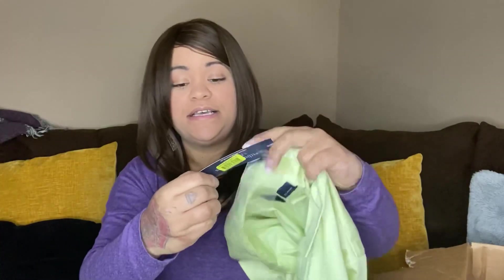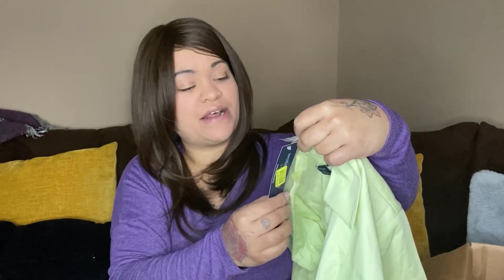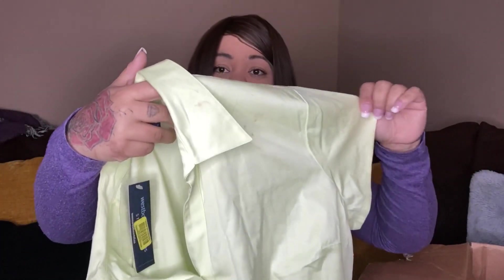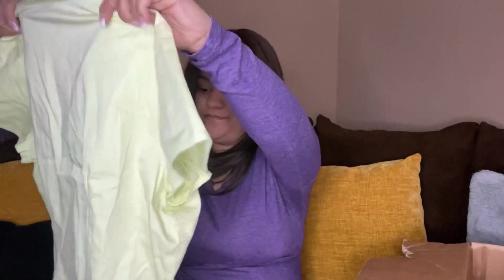This next one is Westbound Petite Stretch, size PL — petite large. This one is also new with tags, retails for $34, and they put it on clearance for $20. It's a lime cream shirt. This either has dirt on it or it's an actual stain, but hopefully that will come off in the wash. I may have to do a spot clean and we'll see.